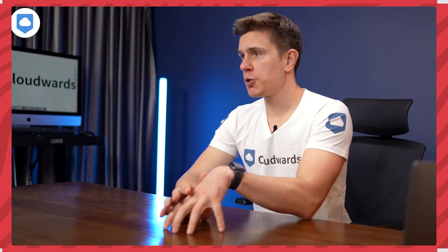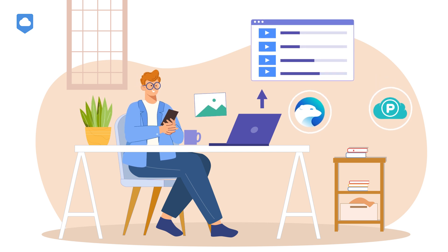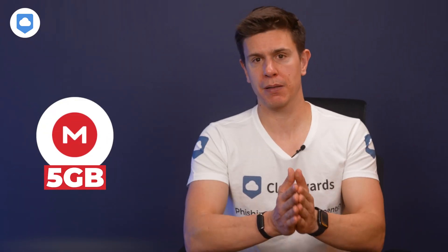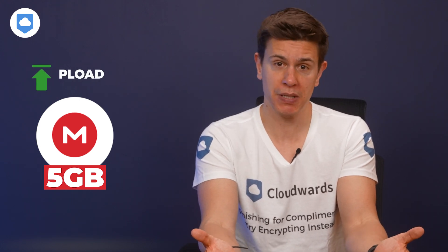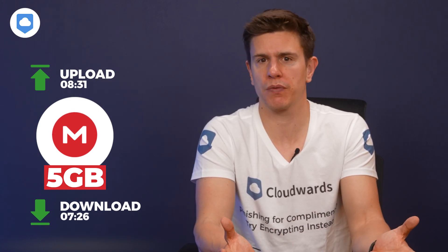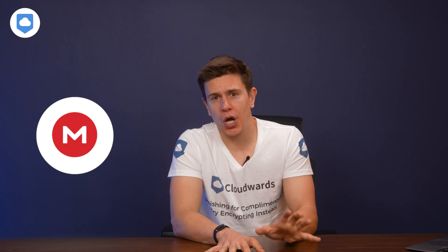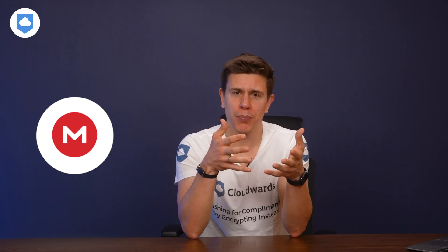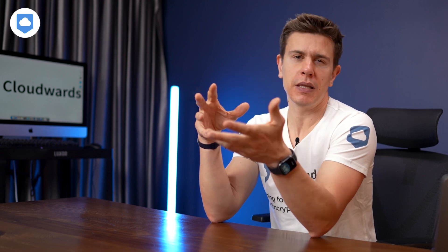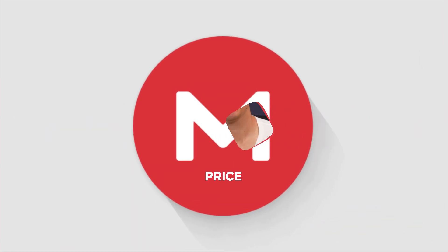Let me briefly go over Mega's speed performance. It's pretty average when it comes to uploading and downloading. It can't really compete with services like pCloud and Icedrive, which are consistent speed demons, but it's not as slow as services like OneDrive. With a 5GB folder of mixed file types, it took just shy of 9 minutes to upload to Mega's servers and just under 8 minutes to download. On average, most services only had about a minute separating them in terms of speed, so you'd hardly notice it. I'll leave a link in the description to all our speed tests for each provider we've reviewed.